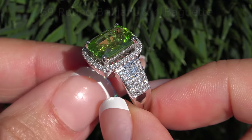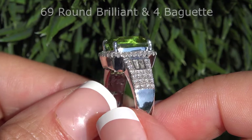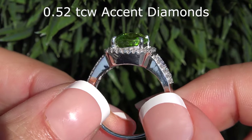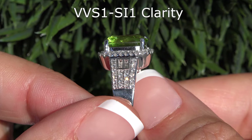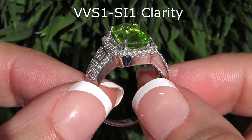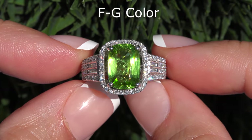This solid gold custom ring is mounted with 69 round brilliant and 4 baguette cut accent diamonds that total an additional 0.52 carats. These diamonds are all graded at VVS1 to SI1 Clarity with colorless to near colorless F to G color.